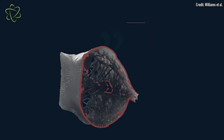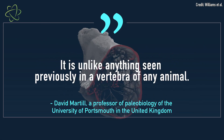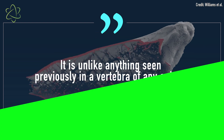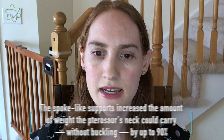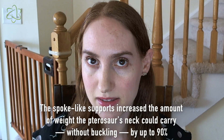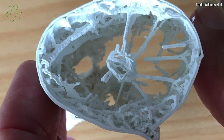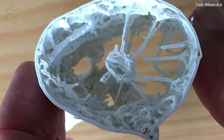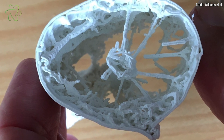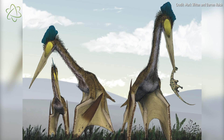According to study researcher David Martell, it is unlike anything previously seen in a vertebra of any animal. The researchers ran a calculation showing that as few as 50 of these spoke-like supports increased the weight the pterosaur's neck could carry without buckling by up to 90%. Now researchers know that these spokes, along with the tube-within-a-tube structure, provided pterosaurs with the support they needed to carry their big heads and any potentially large prey items.